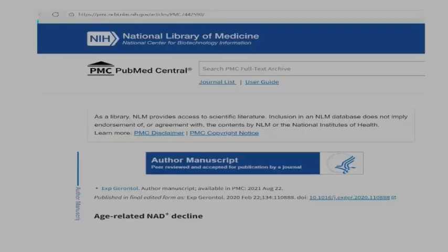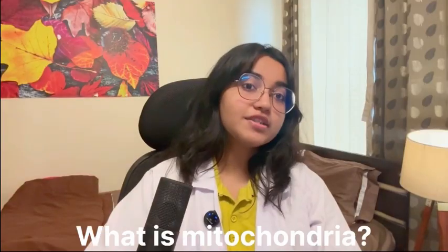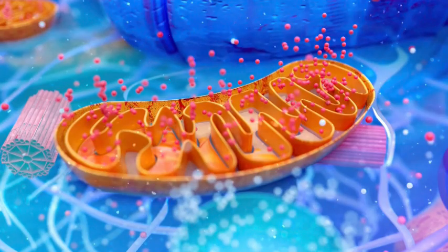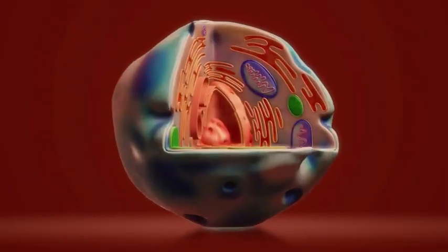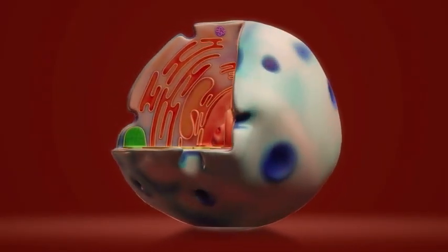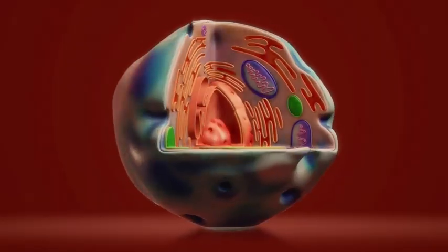How mitochondrial dysfunction can lead to aging and oxidative stress can lead to aging. Mitochondria is an organelle present in the cells of our body — it helps in producing energy in the form of ATP, which stands for adenosine triphosphate. Mitochondria is present in all the cells of our body, so if there's any dysfunction or insufficient energy being produced, our tissues and organs won't work efficiently.